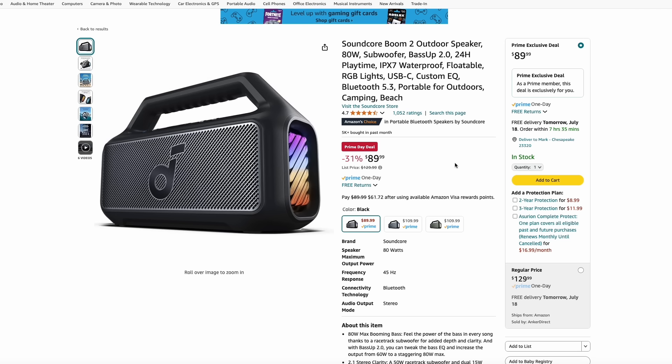Soundcore is an Anker brand and they make some of the best budget headphones and sound equipment. They really do sound excellent and are a much better price than Bose or Sony. We talked about that JBL portable speaker yesterday at $300 — here is a much cheaper option: the Soundcore Boom 2 outdoor speaker. It's waterproof, it actually floats, it's Bluetooth capable, and it's just $90. Great budget option for a boat, camping, or the beach.